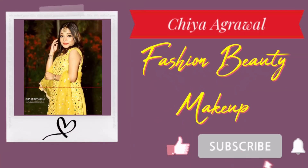Don't forget to subscribe to my channel and hit the bell icon. Starting my makeup with moisturizing my face, for which I'm using my MyGlam moisturizer.